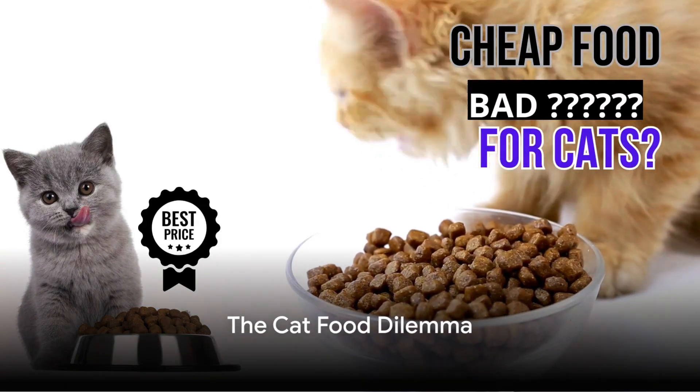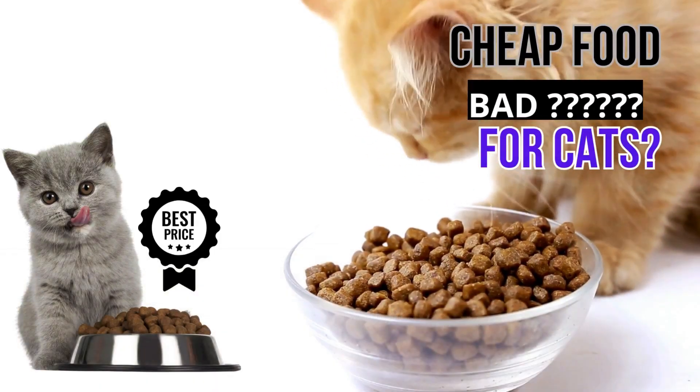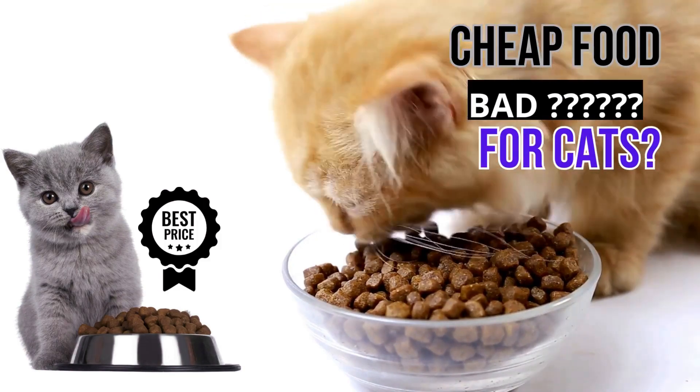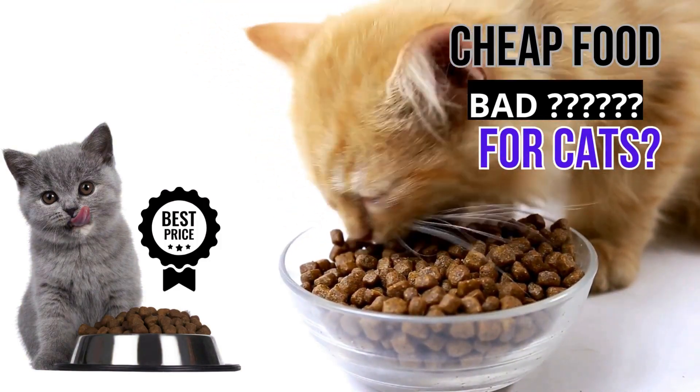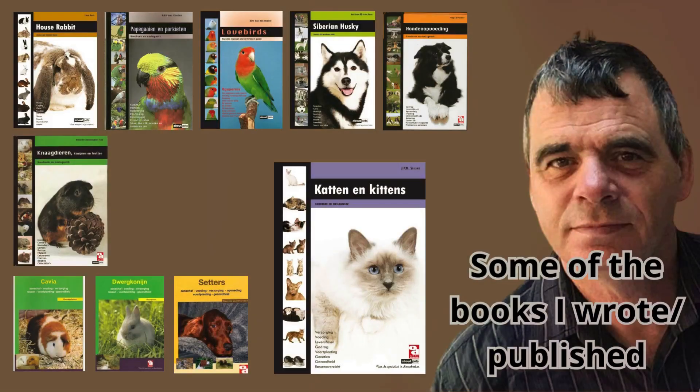Is cheap cat food really bad for your feline friend? That's a question that has puzzled many a cat owner. Welcome to our superfood channel for animals. My name is Rob. I am author of dozens of pet books sold in more than 25 countries. If you have any questions, remarks, or additions, leave a comment and I will respond.